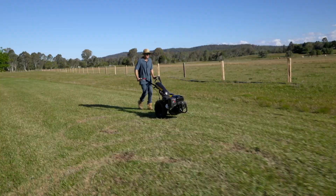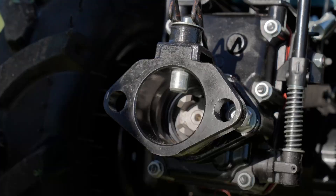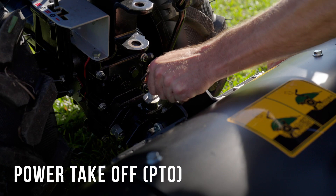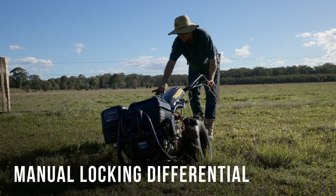The unit easily changes from a slower speed, higher torque output to a fast walking speed. The power takeoff output provides a quick hitch coupling system enabling various attachments to be easily utilized. The gearbox also features a manual locking differential to enhance drive wheel performance.